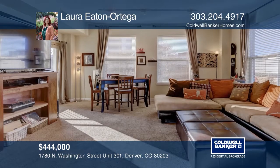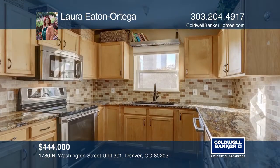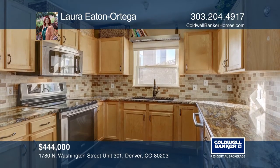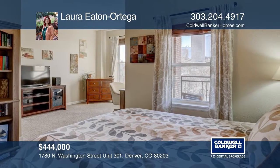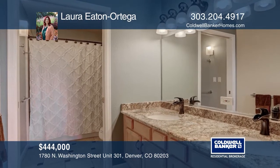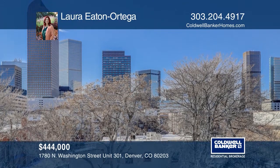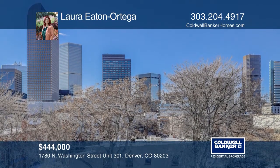This updated, roomy condo offers the best of downtown living. The two-bedroom, two-bath corner unit has a laundry room, high ceilings, two balconies, and lots of light from new windows. The upgraded kitchen hosts new appliances, a farmhouse sink, new counters, and a pass-through to a larger living room. Enjoy a private resident parking garage. Come see it today with Laura Eaton Ortega.